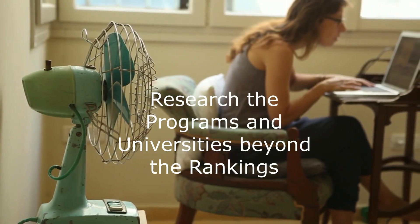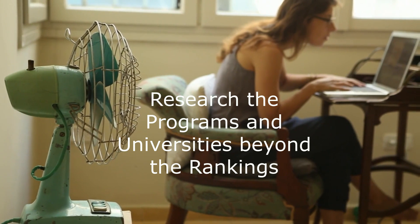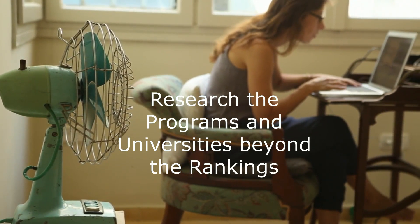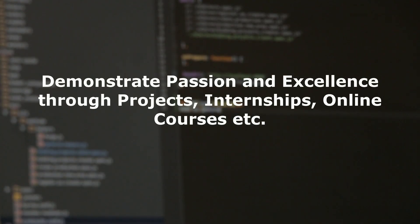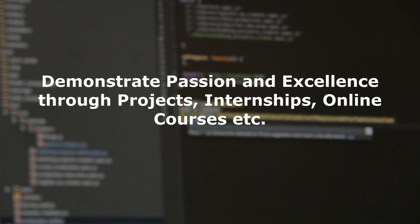Spend good enough time to research about the programs and universities, and always try to look beyond the rankings. University rankings are good starting points for your research, but you need to dig much deeper. Once you identify the right programs, you need to make sure that you stand out in your application. If you love coding and are applying for data science or analytics, show off extra projects that you might have done outside your curriculum.